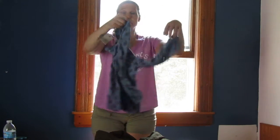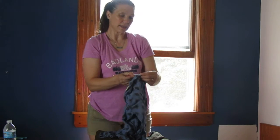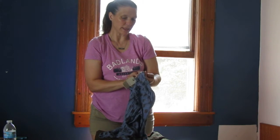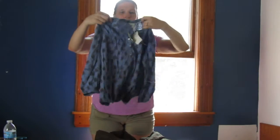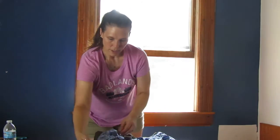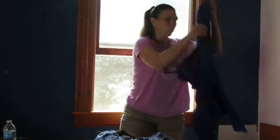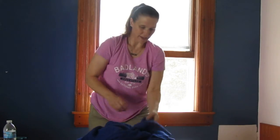The next item does have tags — fantastic! So this is a Lucky Brand, this is an extra small petite top. It's got really pretty sleeves. Wonderful — we've got some fantastic fall stuff coming up, you guys, this is great.